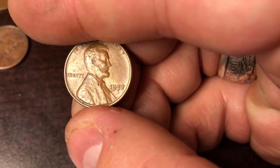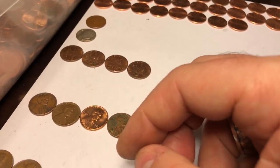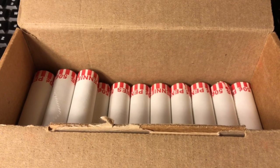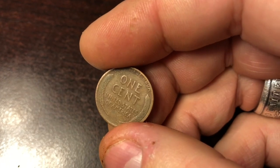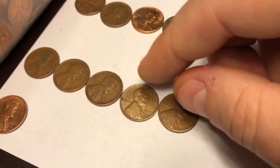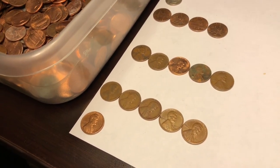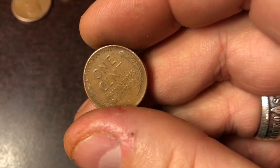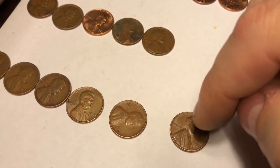25th roll in, we got ourselves a 1957 plain — I saw the front of it and the back of it. We'll put the 57 plain with the wheatie stack — four deep. 27th roll in, boom — got ourselves another wheatie. 46 plain! I'll take it. It's nice to see three in the '40s and two in the '50s — whenever you can score more '40s wheaties and '50s, that's always good. Roll number 34, got ourselves another wheatie. 56D — that is now our sixth wheatie of the box.